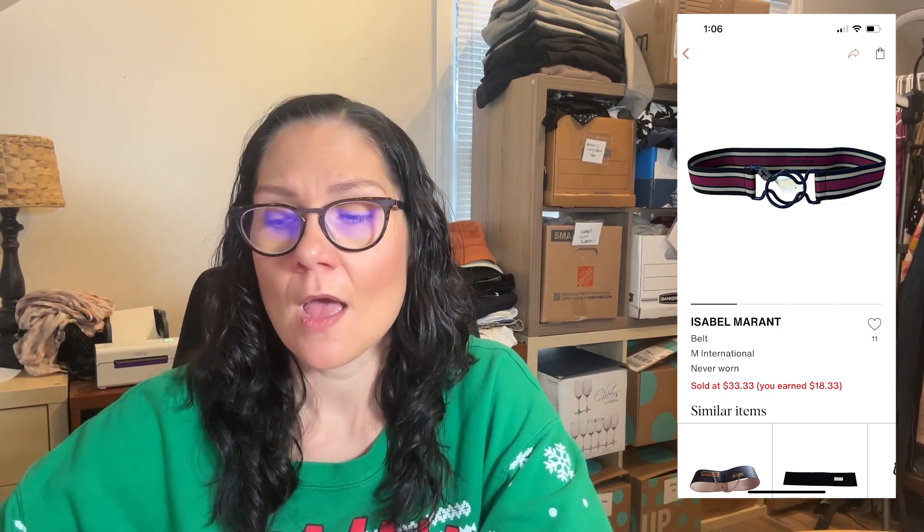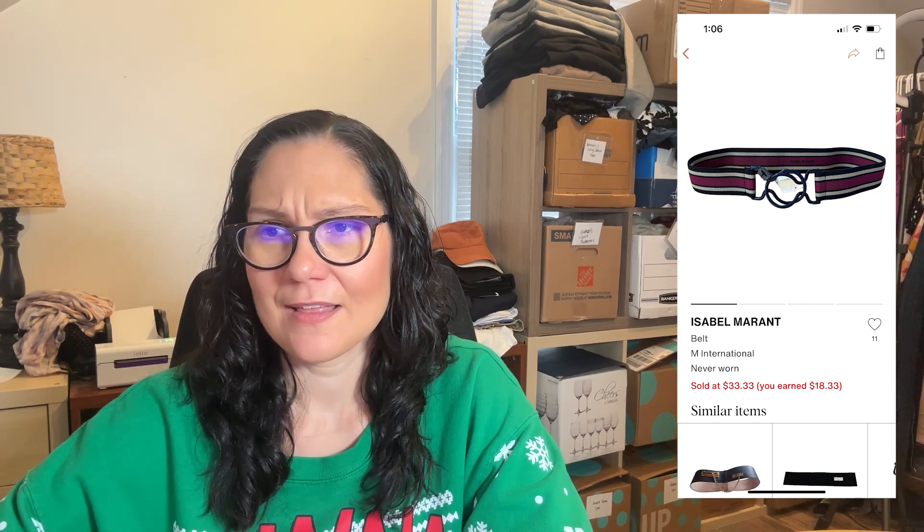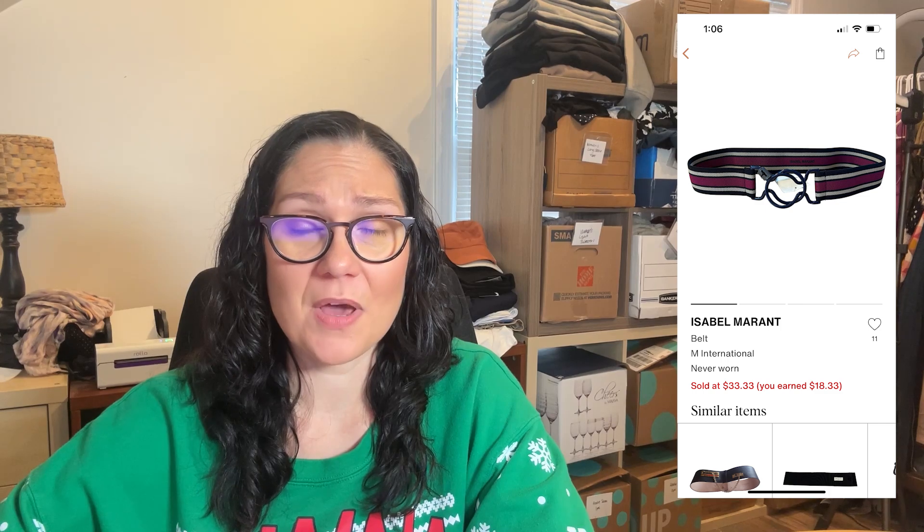Then this belt — it was Isabel Merritt. The last-chance price was around $120, so it retailed even way higher than that. I had it listed for over four months. It got a ton of interest but no likes or offers, nobody purchased it. And then finally it sold on Vestiaire for $33. On Vestiaire, the minimum fee is $15, so anytime you sell anything under $50 the chunk they take is pretty hefty. I did not make much on that at all, but I'm glad it finally sold. It actually had a sensor on it, which I just cut off with scissors.